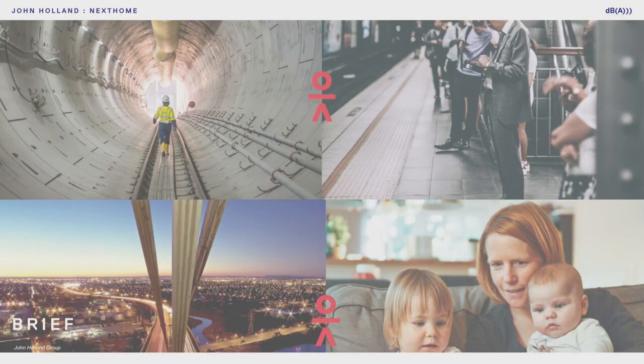John Holland is an established engineering company with 70 years of experience, originated in Victoria and now working throughout Australia in infrastructure.